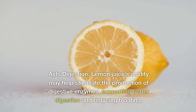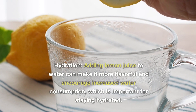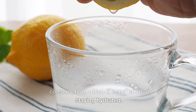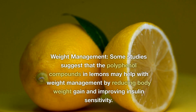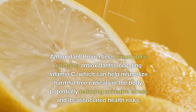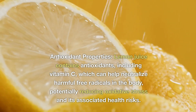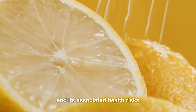Aids digestion: Lemon juice's acidity may help stimulate the production of digestive enzymes, supporting better digestion and reducing bloating. Hydration: Adding lemon juice to water can make it more flavorful and encourage increased water consumption, which is important for staying hydrated. Weight management: Some studies suggest that the polyphenol compounds in lemons may help with weight management by reducing body weight gain and improving insulin sensitivity. Antioxidant properties: Lemon juice contains antioxidants, including vitamin C, which can help neutralize harmful free radicals in the body, potentially reducing oxidative stress and its associated health risks.